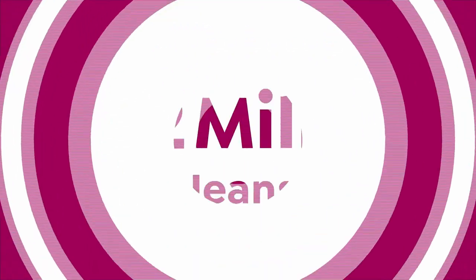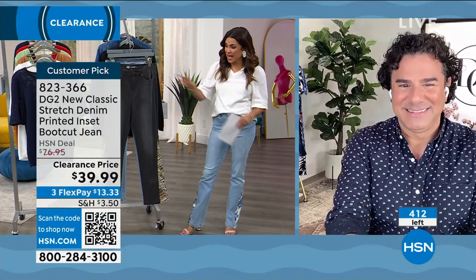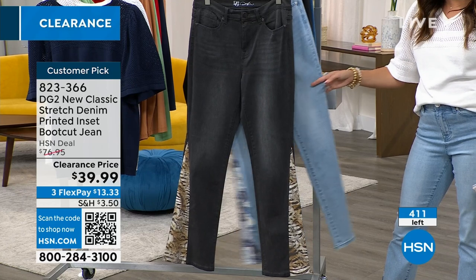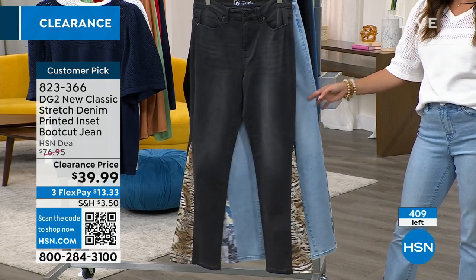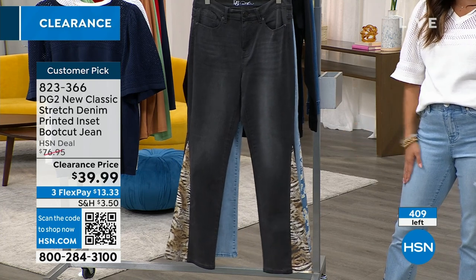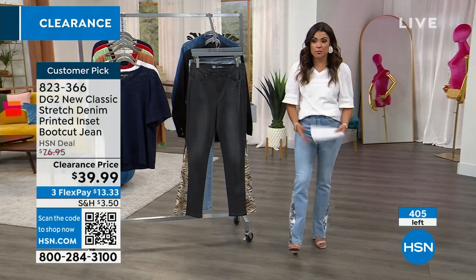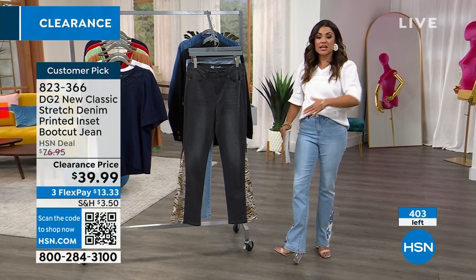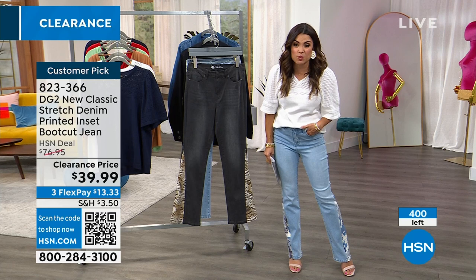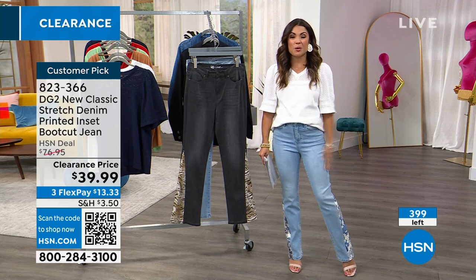That is exciting. The black, by the way, now has fewer than 100 left, and all the rest are in the chambray. So hop online — you can go to hsn.com, use the free app, or scan the QR code with your camera on your phone and it will take you directly to the item. Or of course you can give us a call. With the quantities dropping like they are, I highly recommend you get yours while you can.